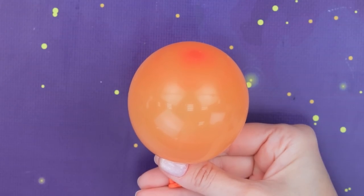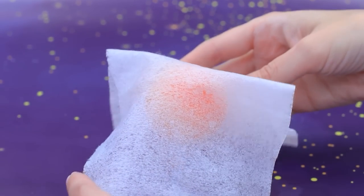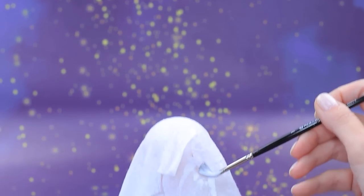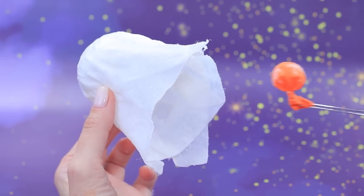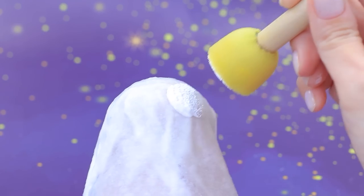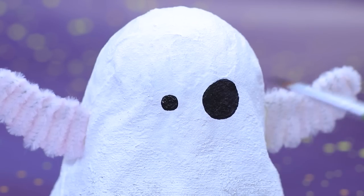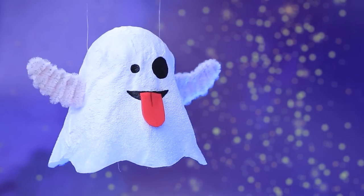Blow a balloon up to the right size, secure it with a pipe cleaner, and add dried wet wipes layer after layer. Dip them in Elmer's glue. Goodbye balloon! Trim the edges and highlight the ghost white. A pipe cleaner becomes a pair of legs — the eyes are sparkling! It's smiling and sticking out its tongue — this ghost loves pranks!